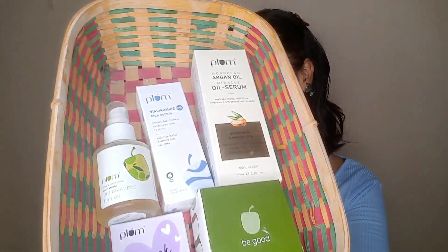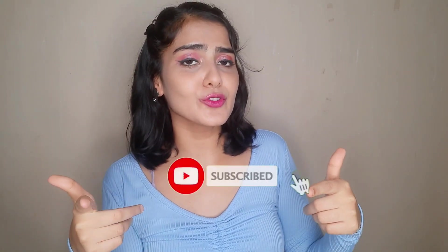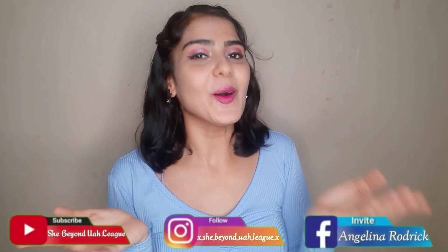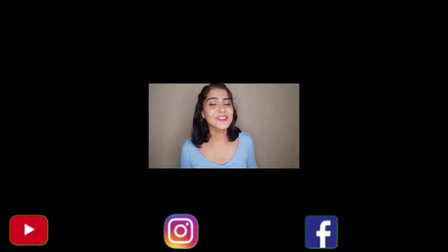These are all the products I will be reviewing for you guys today. Before we start, please give this video a thumbs up, subscribe to my channel, turn on the post notifications bell, and follow me on all my social media handles on the screen and linked down below. With that being said, let's get into the video.